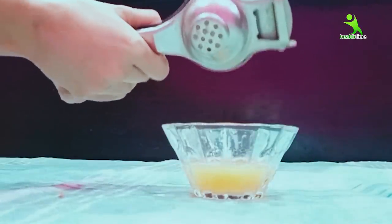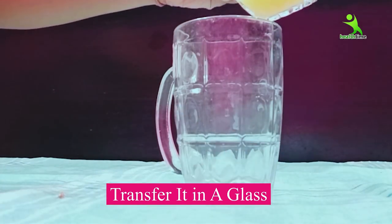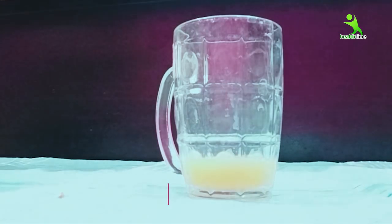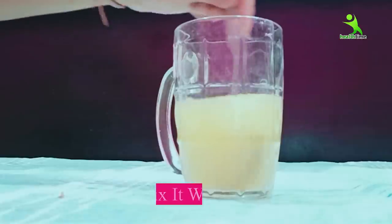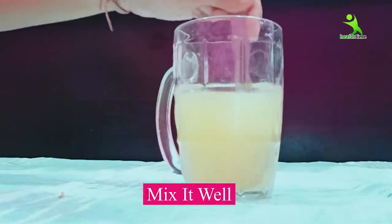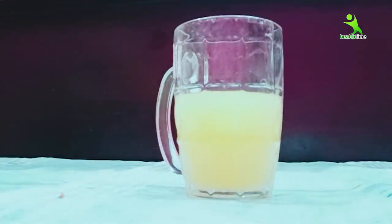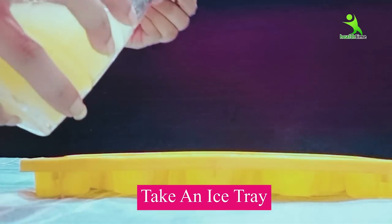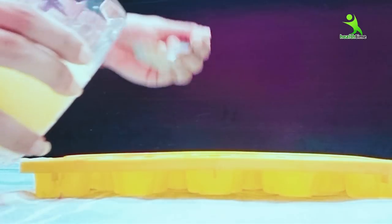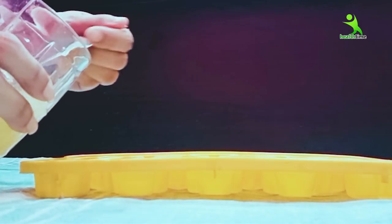You can store this for up to 1 week. Now we will transfer it to a glass and add water to it. After adding water, mix it well — we don't need to drink it. We need to make it into ice cubes. We will pour it into an ice tray and fill it. What will it do? Why is icing on our face so important?